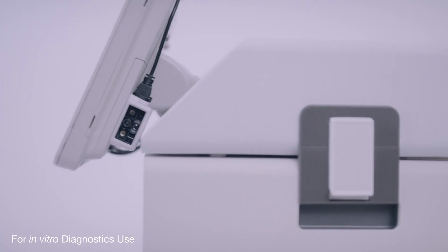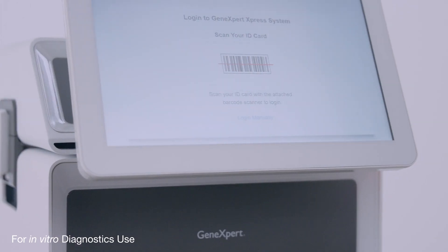The evolution of GeneXpert comes with the GeneXpert Express, which offers a simpler user interface and better connectivity that allows for command and control. The Express system is a super easy, straightforward point-of-care system.